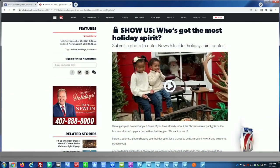Of course, we want to see all of our insiders' holiday décor — we want you to share it with us. So far, we have quite a few submissions for our insider holiday spirit contest. There's still plenty of time to post photos of your holiday lights, Christmas tree, or other festive decor. You can enter on clickorlando.com slash insider only on that page — you may be featured right here on News 6.